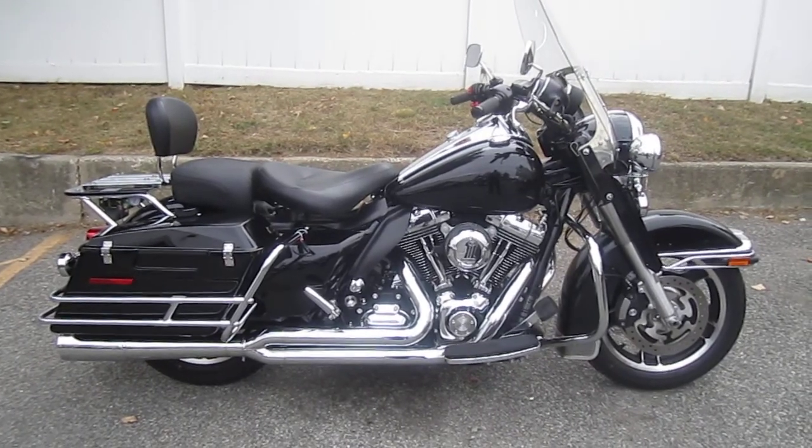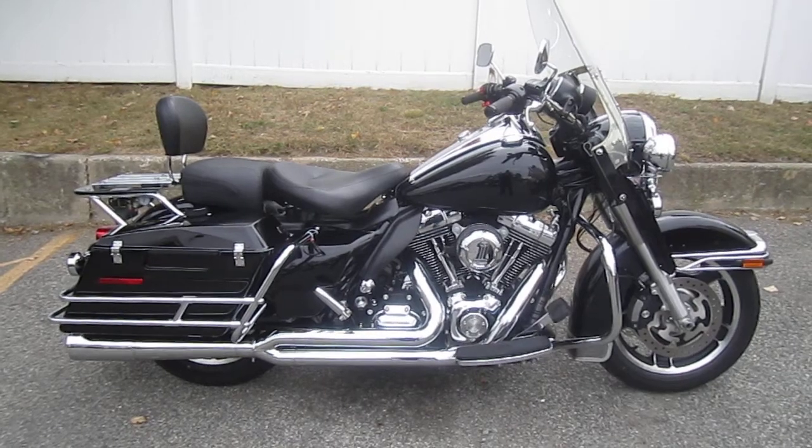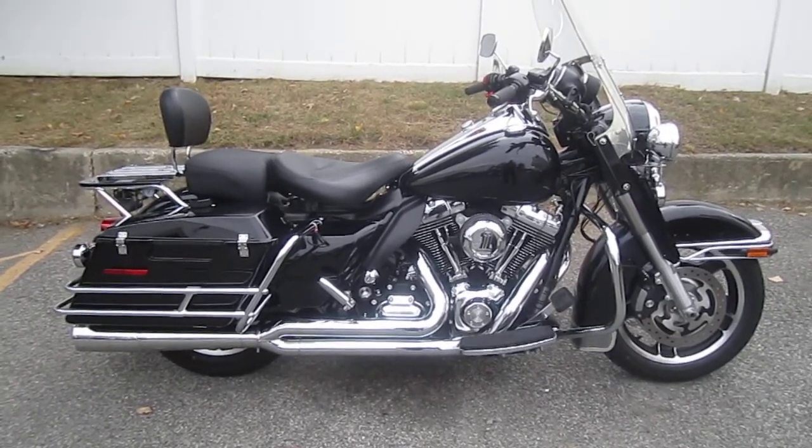Hello, we are Harley-Davidson of Nassau County in beautiful Bellmore, New York. Got a very special bike for you here today. It's a 2011 Harley-Davidson FLHP Police Road King in Vivid Black. Stock number is U1184.